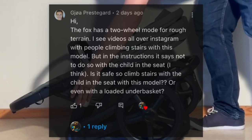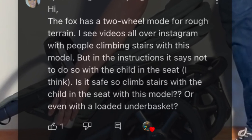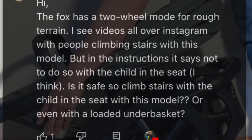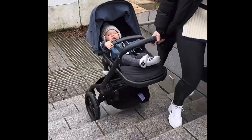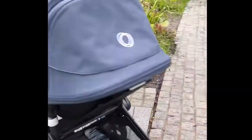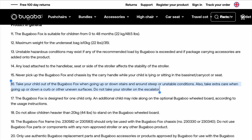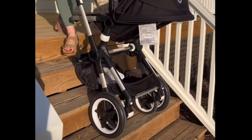We got an interesting comment under our recent review of the Bugaboo Fox 5 regarding specifically the two-wheel mode, and whether it was safe to use it with a child on board when taking the stairs. The viewer expressed that there were videos all over Instagram of people using the two-wheel mode to climb stairs, but had also noticed that Bugaboo themselves seemed to suggest not to use the mode with a child seated in the stroller on stairs at all, and thus naturally wondered whether it was actually safe to do this.